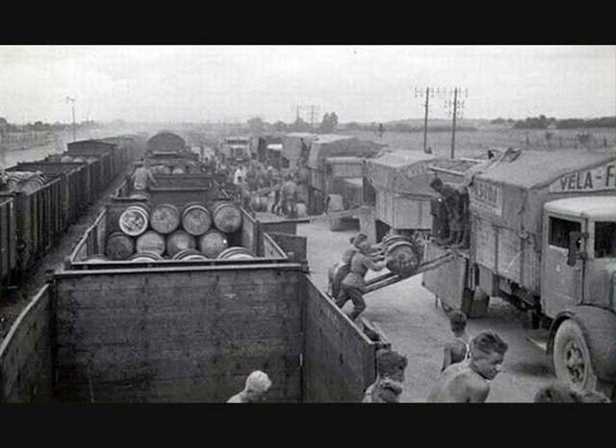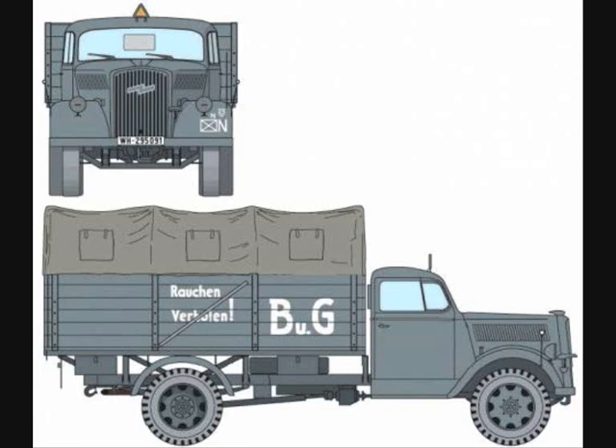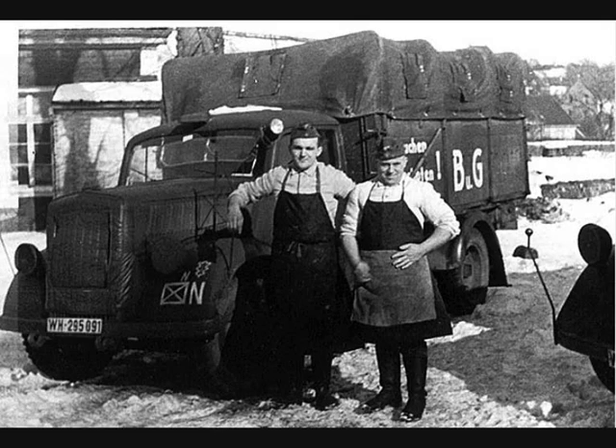Before and during the Second World War, most German fuel transport vehicles were marked with large painted BUG letters, standing for Betriebsstoffungeriet — meaning fuel and equipment. The letters could be on the doors, the side of the cargo bed, or the back of the vehicle. After the outbreak of the war, most letters were made considerably smaller or completely removed, and signs with flammable content warnings were put up instead.